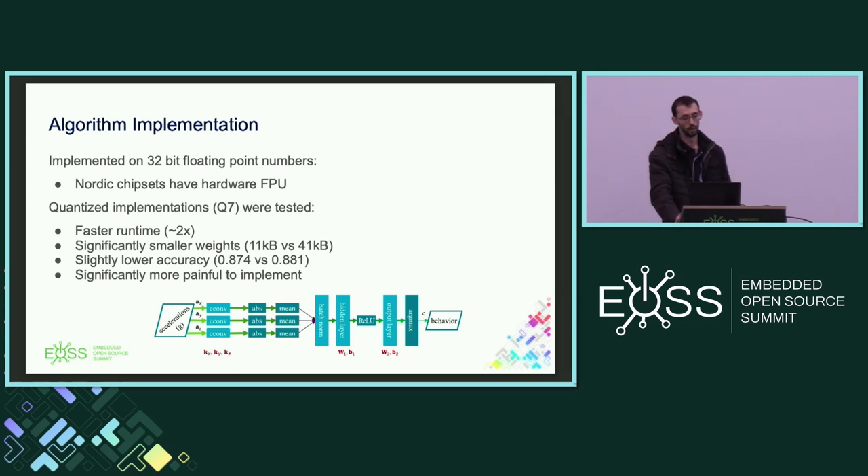We implement using 32-bit floating point — our Nordic chip sets have a hardware floating point unit, which makes that relatively efficient. We have implemented quantized 8-bit versions: you do get faster runtime and obviously much smaller weights, and accuracy goes down only very slightly. But the main problem is that quantized implementation is significantly more painful to implement because it saturates almost immediately, and when you're rapidly iterating on algorithm implementations the overhead is significant. So up until now we've stuck with 32-bit floating point.